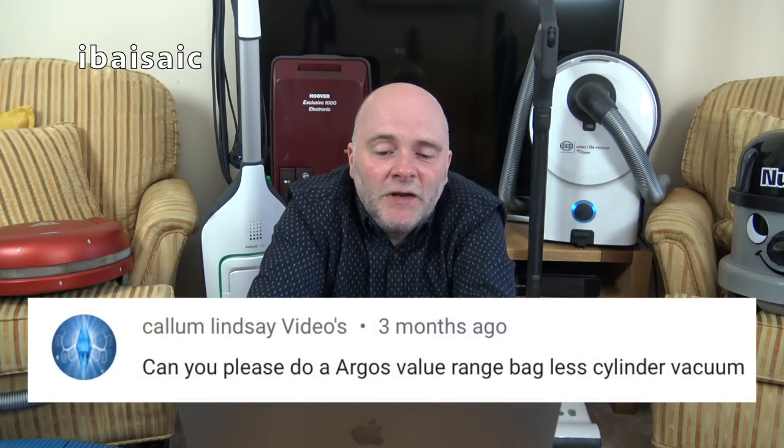Callum Lindsey asks: can you please do an Argos value range bagless cylinder vacuum? I've got a few Goblin Asda ones coming up — they're very similar, Callum. I do have some budget vacuums to unbox and demonstrate, but I've no plans to do an Argos one. They're all much of a muchness at the very low end — probably all made by the same factory with different names on them. They're cheap, but not worth getting unless you can't afford anything better.